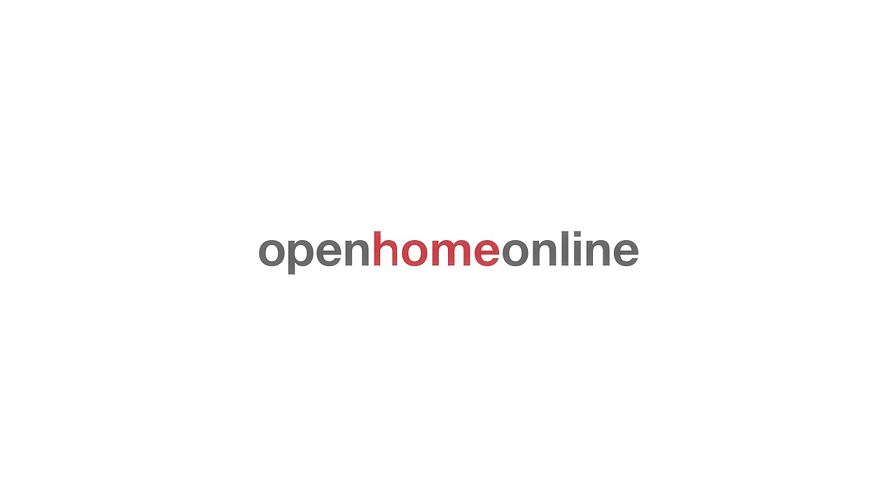Well, I hope you've enjoyed looking through this great property. I'm John, and I'm Andrew, and we look forward to taking you through in person.